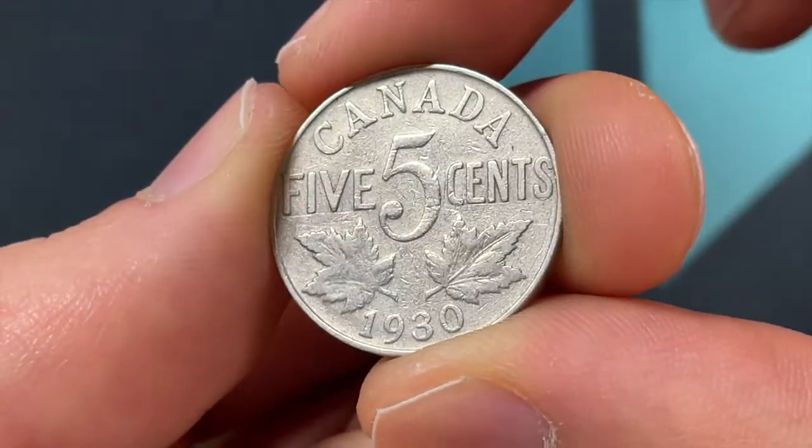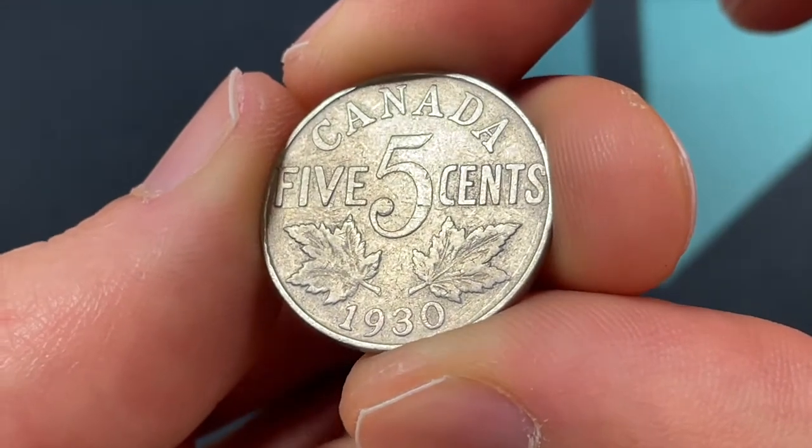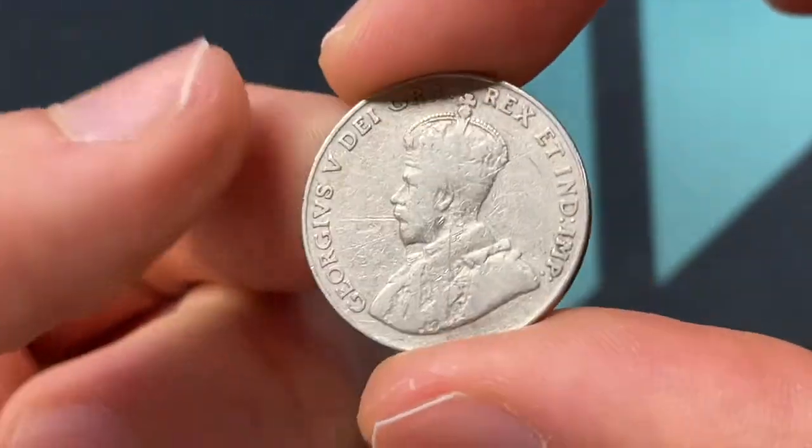On the back we have two Canadian maple leaves. They are found on the flag as well, so it's an important Canadian symbol and feature.